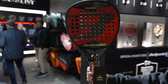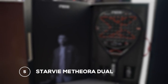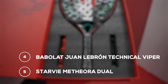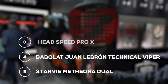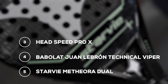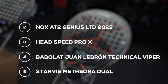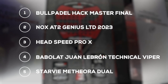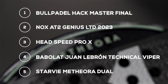The top five most expensive rackets: fifth position goes to the Starvie Meteora Dual for 380 euros, using dual-density rubber. Fourth position goes to the new Juan Lebron racket with a single rubber density for 380 euros. Third position goes to the new Head Speed Pro X — the control racket using 12K carbon — for 380 euros. Silver medal goes to the Tapia limited edition racket with special double rough finish for 420 euros. And the gold medal goes to Paquito's new special limited edition racket for 480 euros. Can you guess which carbon was used in that Master Final edition instead of the standard 12K?